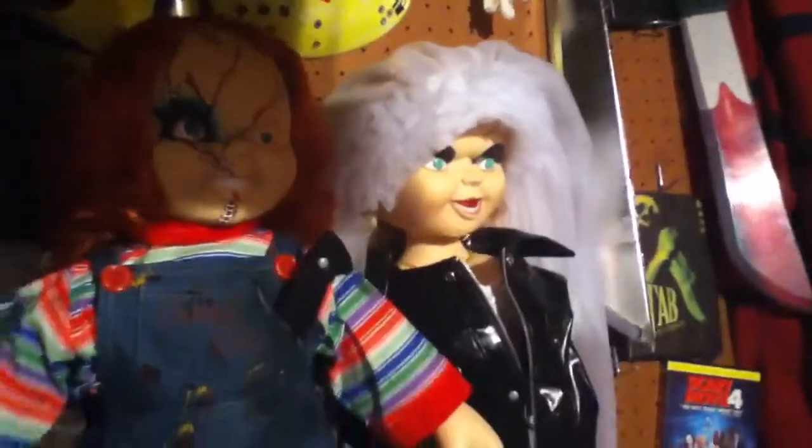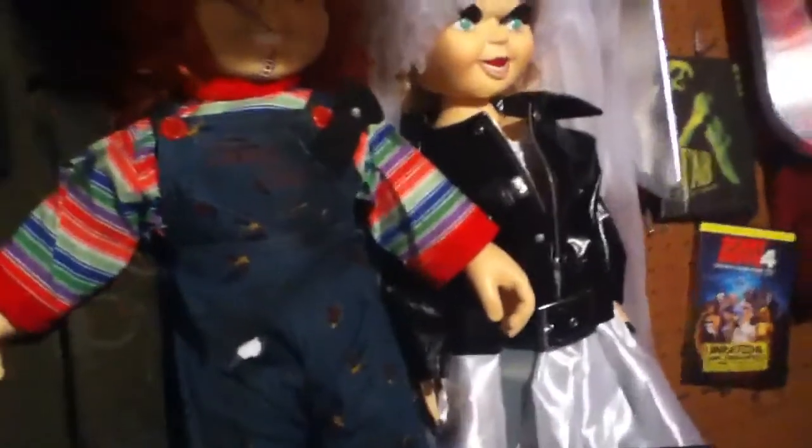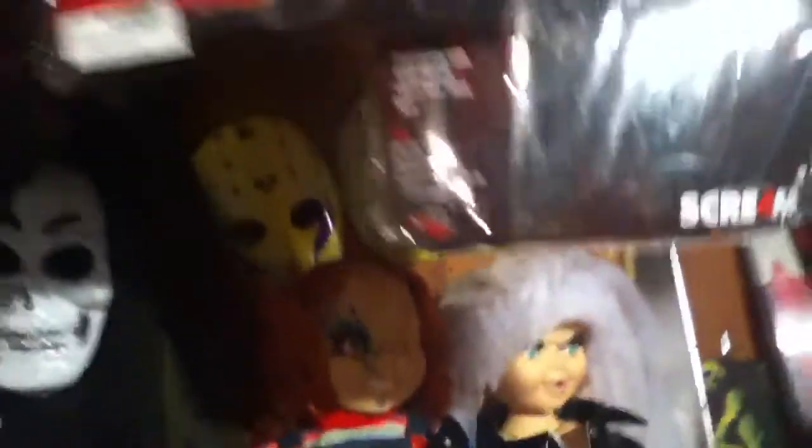We got the Nightmare on Elm Street films — not all of them, just most of them. Here's another costume, the Halloween horror costume. We got a Leatherface costume and a chainsaw, and you can see all the blood and stuff under it — pretty cool. Over here we got Chucky and Tiffany. As I told you in my last horror room video, I am going to be getting Glenn probably in a few weeks. I didn't buy him yet but I'm planning on getting him in a few weeks, so stay tuned for that.